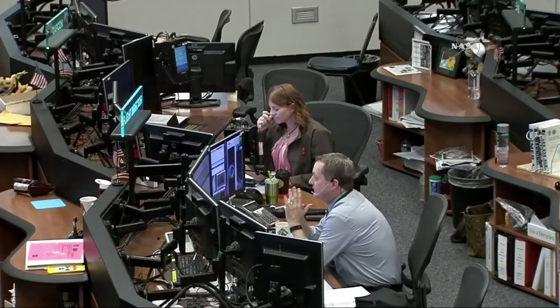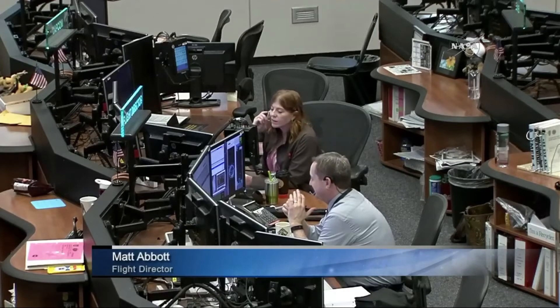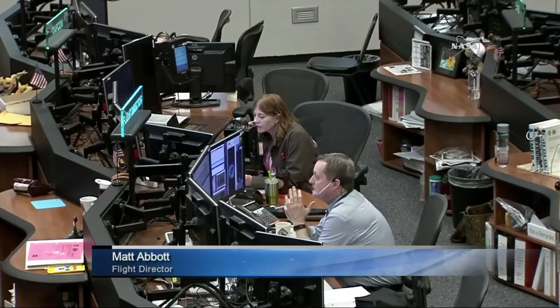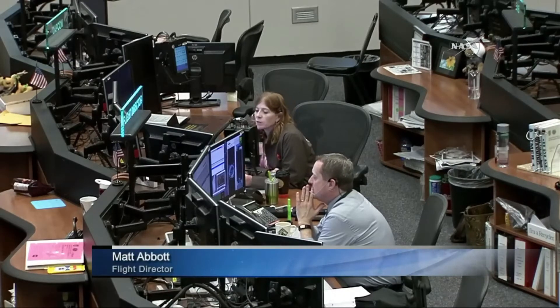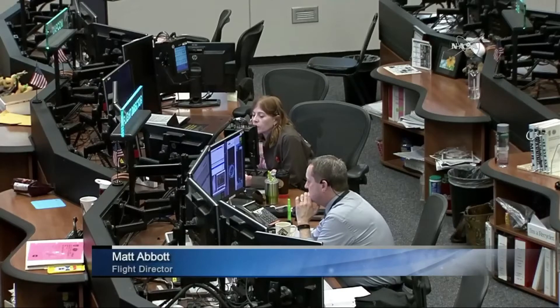Matt Abbott's leading the teams right now — he's the flight director, the Orbit One team on console. They just did their go/no-go poll, and all teams here in Mission Control Houston are go for launch. That radioed over to their counterparts over at Orbital ATK.